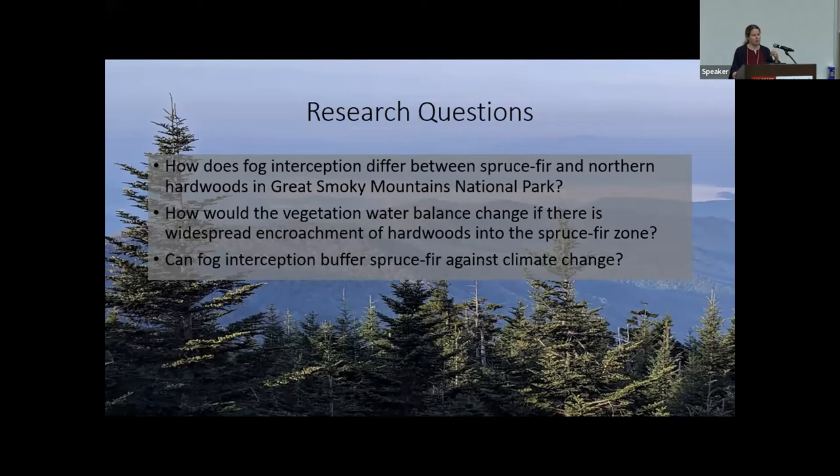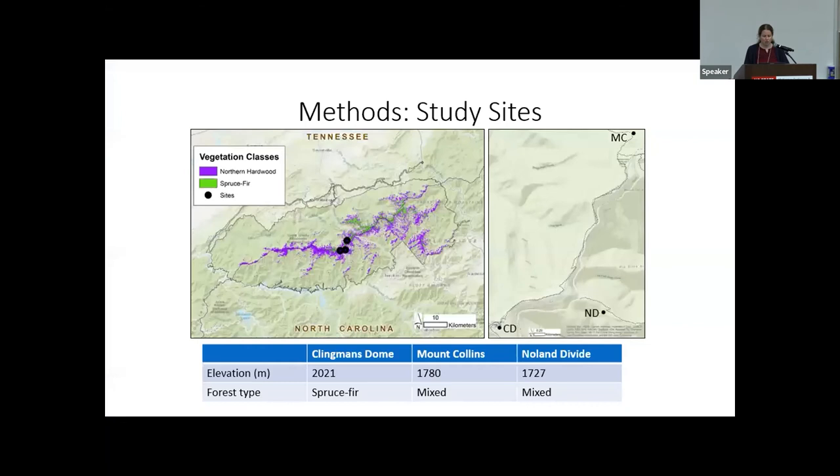The motivation is to think about how the vegetation water balance might change if hardwoods encroach into the spruce-fir zone as a result of warming temperatures, and conversely, whether the additional water provided by fog interception could provide a buffer for spruce and fir against the warmer, drier conditions that may result from climate change.